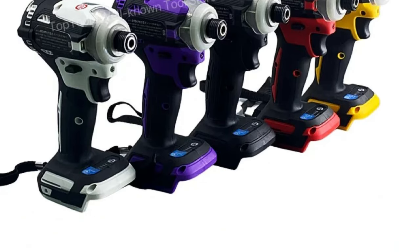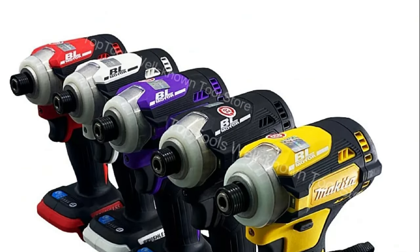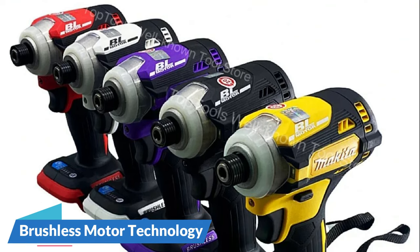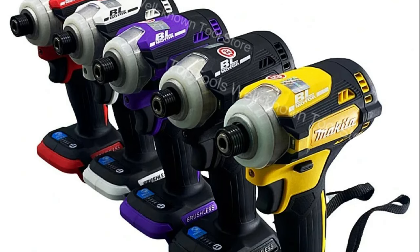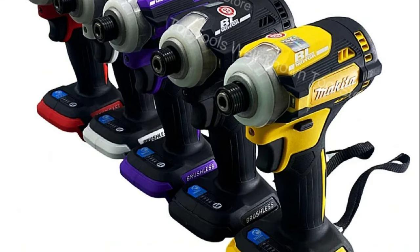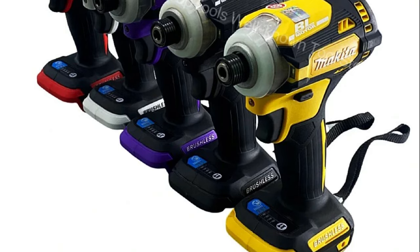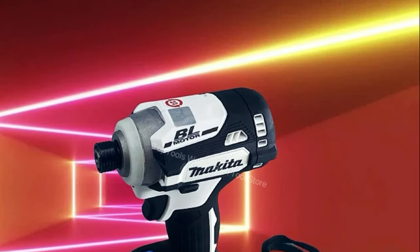At the heart of the Makita DTD-171 is its advanced brushless motor, a hallmark of efficiency and durability. The brushless motor technology not only extends the tool's lifespan but also ensures optimal performance, delivering consistent power for a variety of drilling and screw-driving applications. Tailored for home DIY projects, the DTD-171 is a versatile tool that excels in various tasks, from simple screw-driving to more intricate construction projects, catering to the diverse needs of DIY enthusiasts.